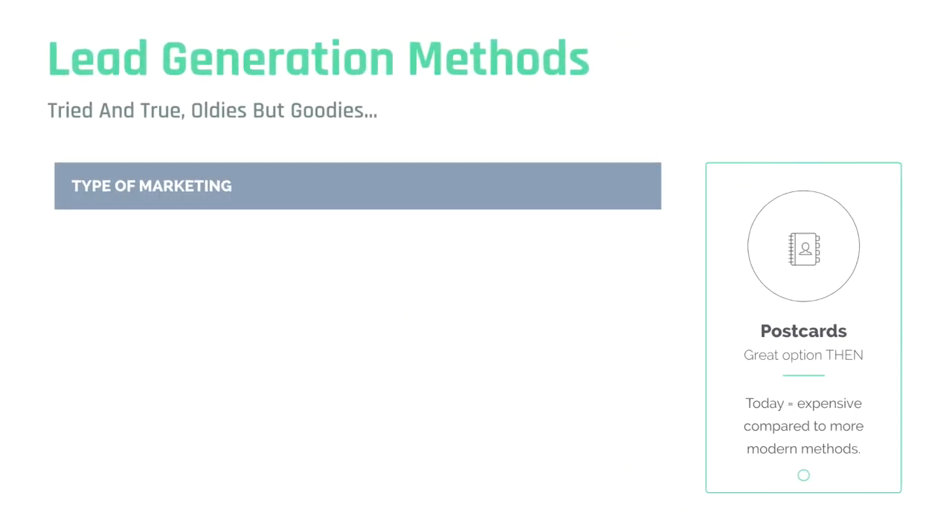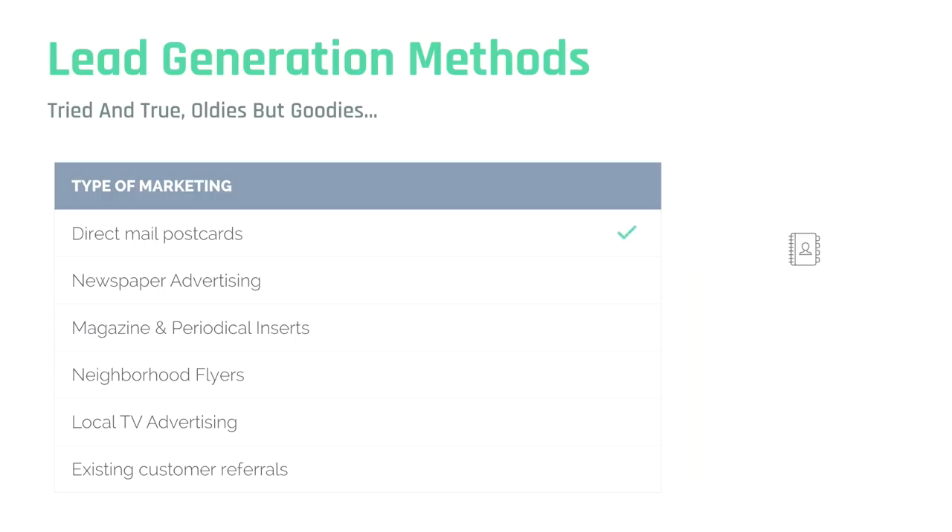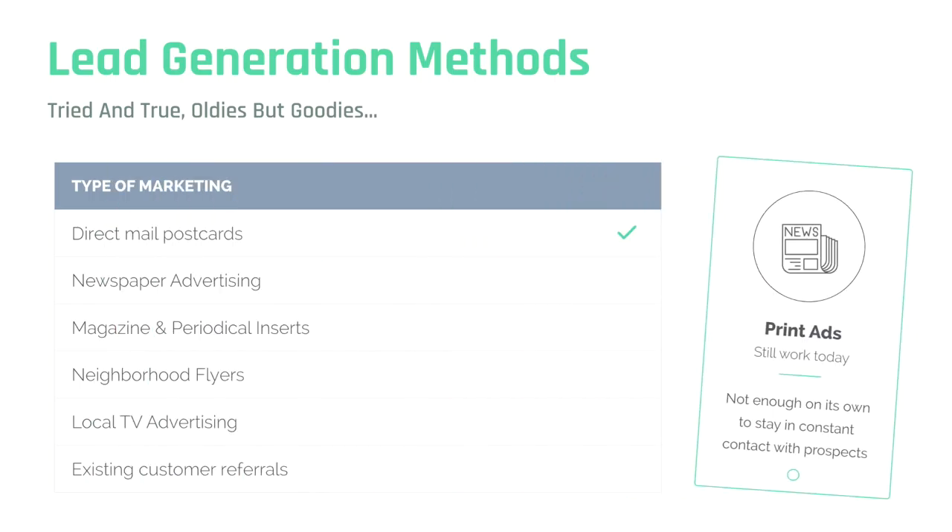Lead generation methods — tried and true, oldies but goodies. Direct mail postcards are still in use today by a large number of real estate agents. They have a decent conversion rate, but they are expensive. We did some research and discovered that direct mail postcards for the San Francisco Bay or Los Angeles metro area average about $4,200 for 10,000 postcards mailed. 10,000 postcards sound like a lot until you think about the fact that 10,000 people probably aren't buying a house at that time. Direct mail postcards also do not end up in wallets or on smartphones — they normally end up in the trash if the timing isn't right.